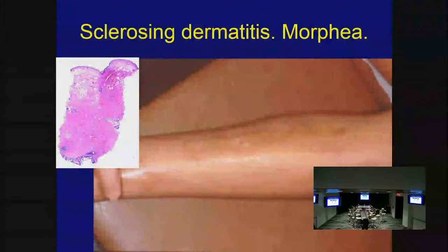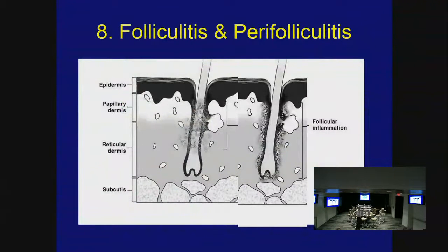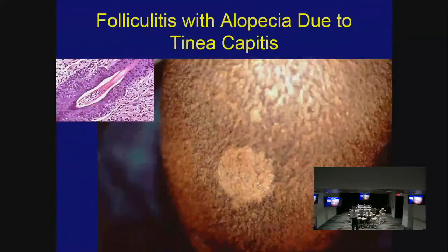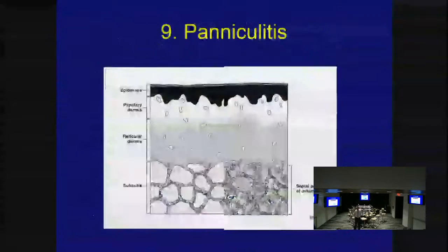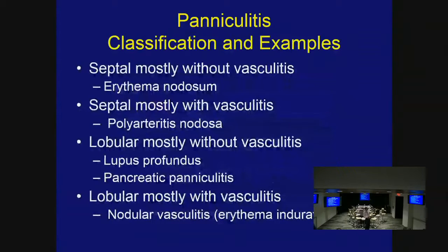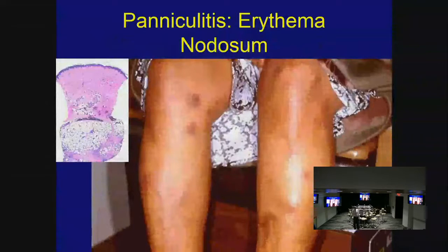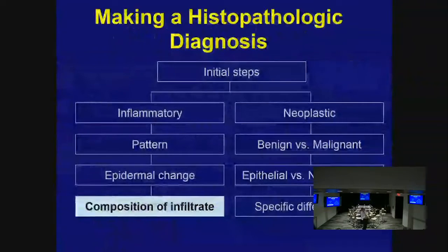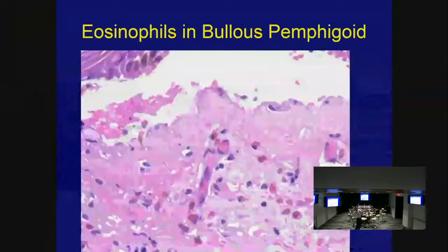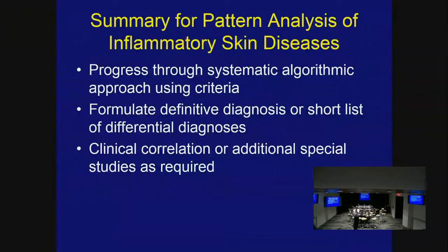Herpes virus infection is a common cause of intraepidermal ballooning vesicular dermatitis — you see multinucleated giant cells with ballooning degeneration and acantholysis. Folliculitis and perifolliculitis involve inflammation in or around hair follicles — examples include acne, rosacea, lupus, and lichen follicularis. Tinea capitis is a folliculitis associated with alopecia. Paniculitis is inflammation of the fat, with two main types: lobular and septal. Erythema nodosum is probably the most common form clinically. After identifying the pattern, look at the composition of the infiltrate — plasma cells suggest morphea or syphilis; eosinophils suggest bullous pemphigoid.